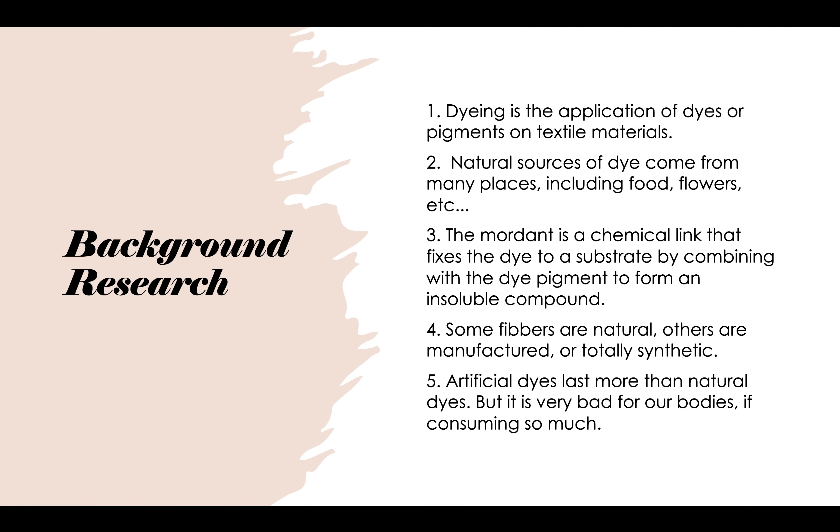Some things I learned were: one, dyeing is the application of dyes or pigments on textile materials. Two, natural sources are dyes — the dye comes from many places, including food, flowers, and others. Three, the mordant is a chemical link that fixes the dye to a substrate by combining with the dye pigment to form an insoluble compound. Four, some fibers are natural, others are manufactured, and some are totally synthetic. Five, artificial dyes last longer than natural dyes, but they are very bad for our bodies if consuming too much.